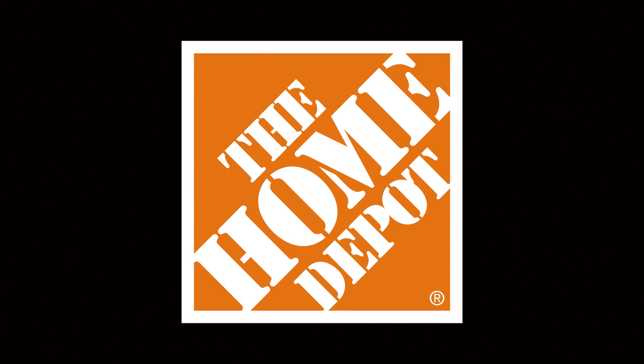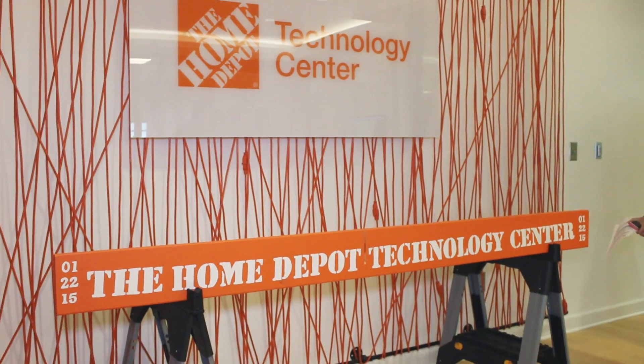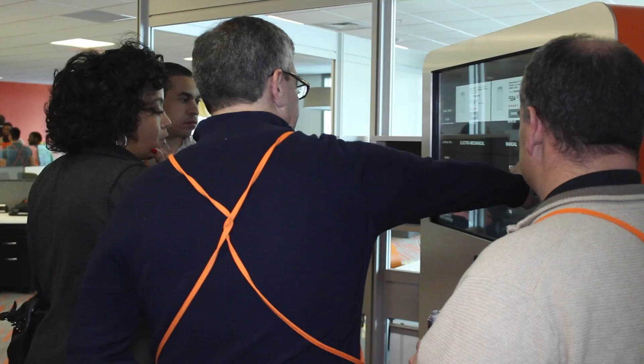My name is Chad Reed. I'm working on the virtual reality projects. The Technology Center is a place for us Georgia Tech students to work part-time and develop and research certain ideas for Home Depot.